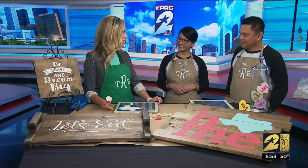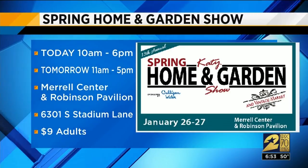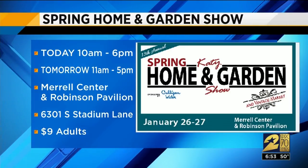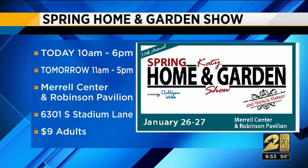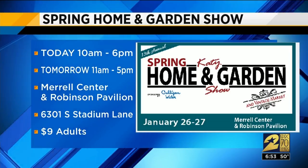Tell folks when and where for the Home and Garden Show. It's today and tomorrow at the Merrill Center out in Katy, Texas. Check us out — it's going to be fun. It's $9 for adults and kids under 12 are free.